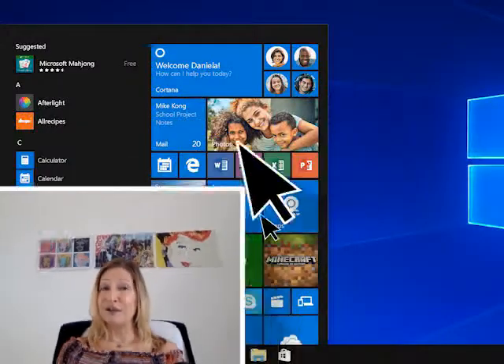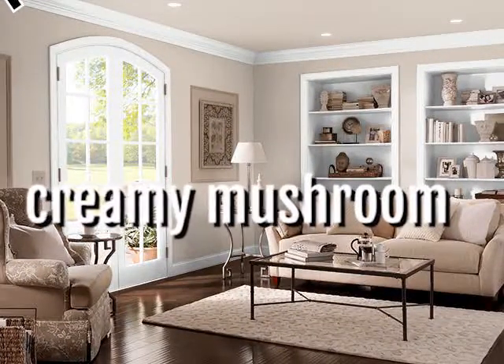Number twelve, for all you chefs out there: Creamy Mushroom. This beige tan color redefines the home's exterior, bolder than sandy colors. It's cozy and versatile and it pairs well with muted colors such as green or teal.